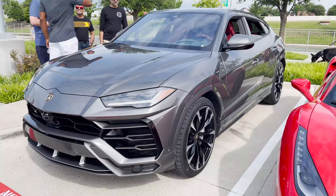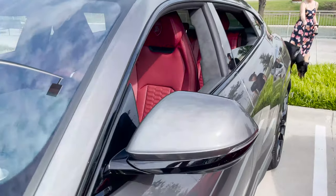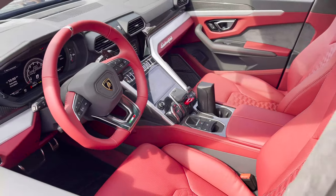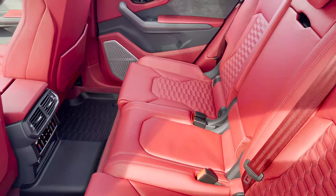Check out this Lamborghini. Just walked up and looked in the window on it — look at the interior on this thing guys, that thing is beautiful. The back seats too, very nice.